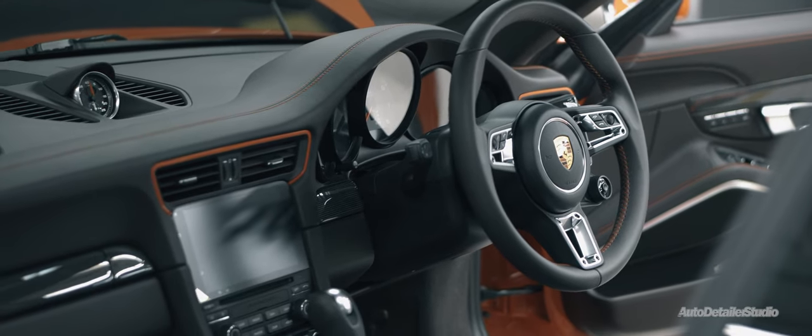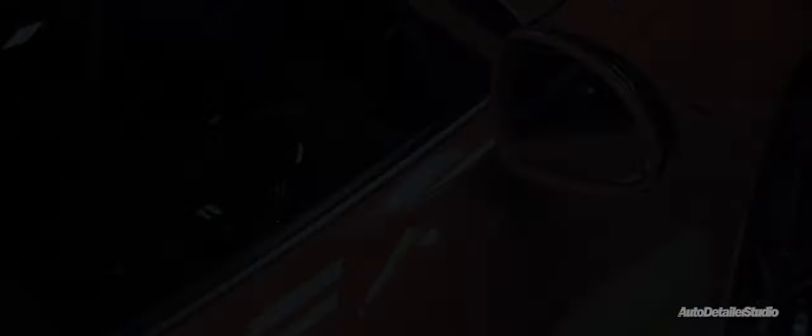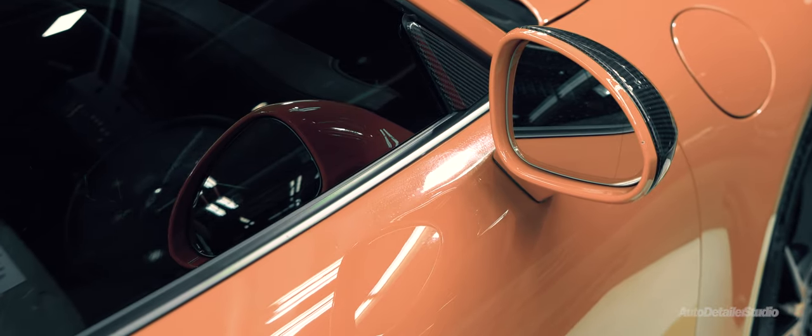I'm Darren from Auto Detailer Studio and welcome to our All Access vlog. This 911.2 came in straight from the dealership and had the usual bodywork damages associated normally with a car that's been on the road for several years.